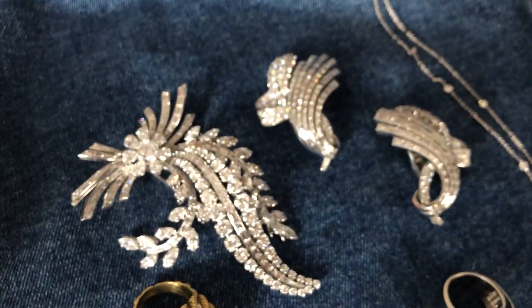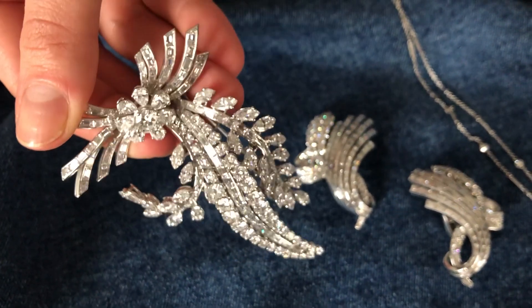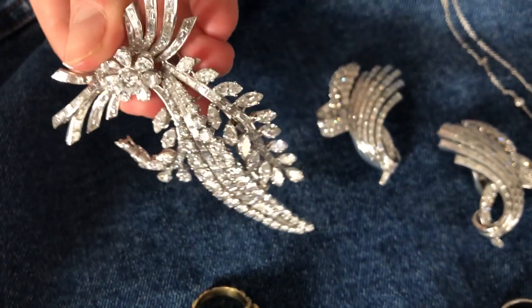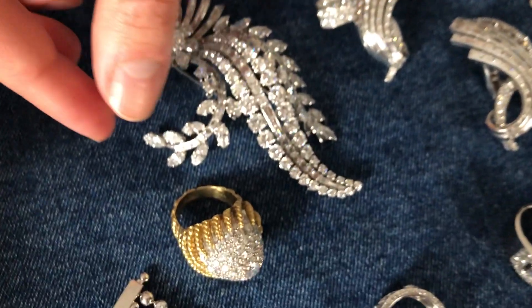We have another piece from the 1950s, and this is a brooch. This brooch is wonderful because it is so full of movement, and that's because every piece has different volumes and dimensions to it, really bringing it alive. And again, a really beautiful example of using different diamond cuts to create different effects.